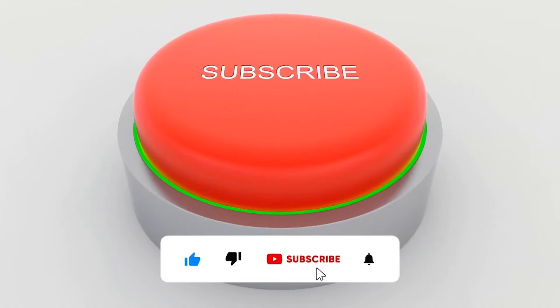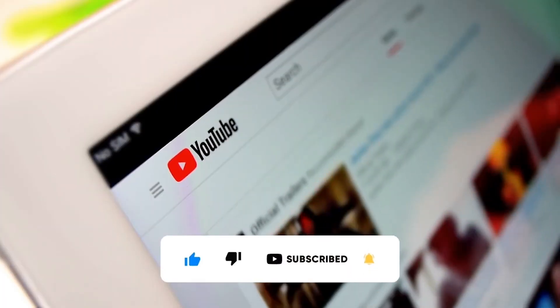If you enjoyed the video, please remember to like, subscribe, and click the bell icon to be notified of future uploads.